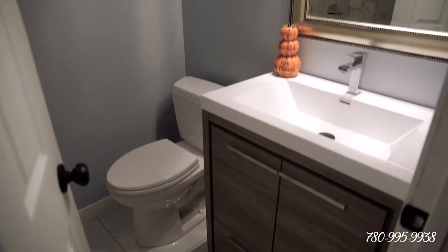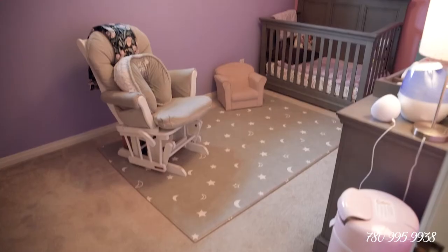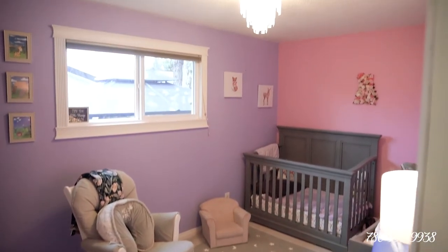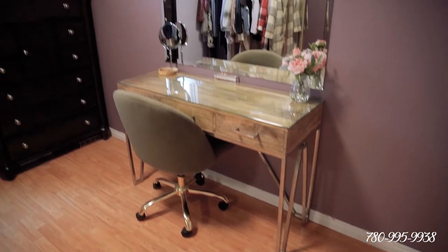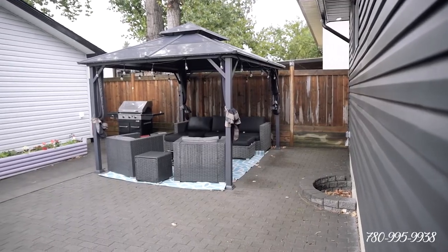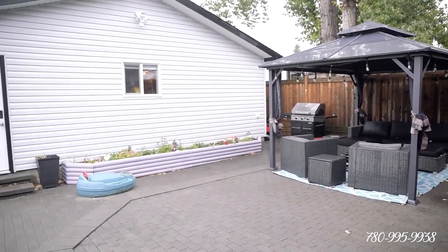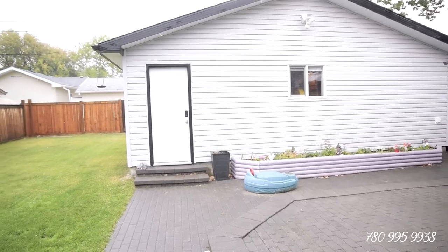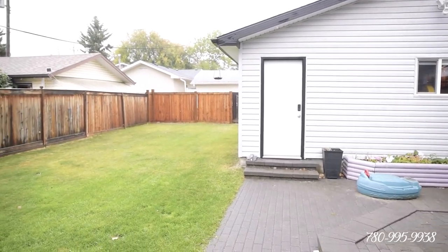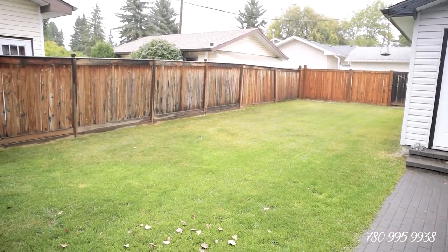Finishing up upstairs, we have the fabulous main floor bathroom I was talking about and our primary suite over there. And over here we have a huge second bedroom and then a third bedroom right behind you. These older communities like Broxton Park — one of the best features of the lots here is that they're huge and tons of space for your kids to grow, play, and spend time with the family, have some barbecues, all that jazz.